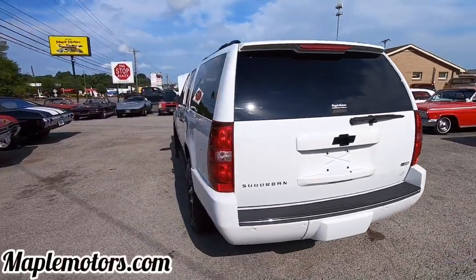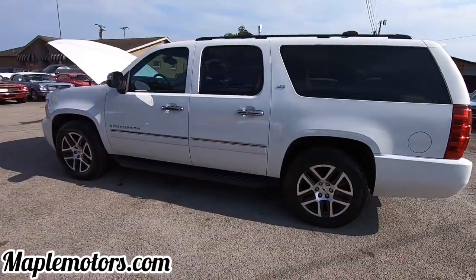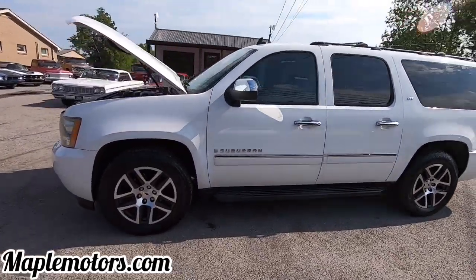We've been using this truck just around the lot, take the family out to eat, doing stuff like that. If we're taking the business trips, it's been very reliable.